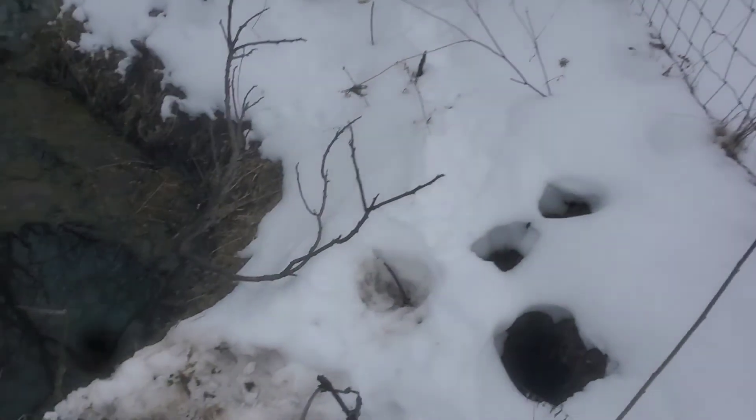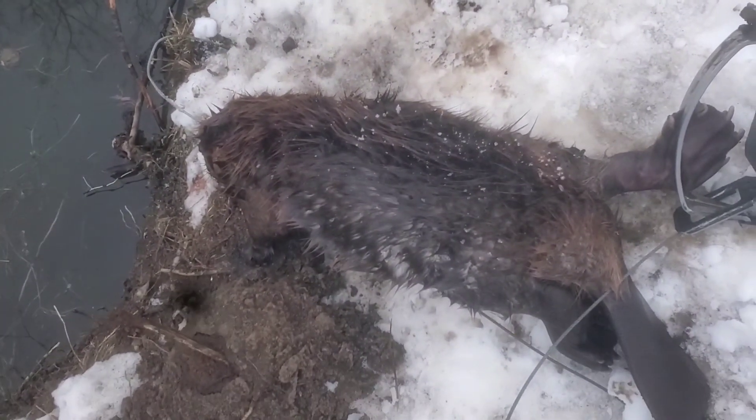Good morning everybody, Trapper Bob here. We are out at my nuisance beaver trapping, it's Tuesday morning. I already peeked at one of the traps — looked over the fence, the trap was in the water. I pulled it up and we got ourselves a little beaver, probably about a 20-pounder, a yearling, maybe not even 20 pounds. I'm gonna get this one out of the trap and go around check the rest of the traps.